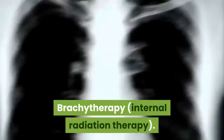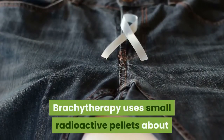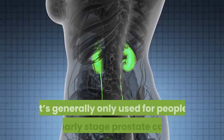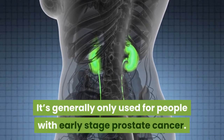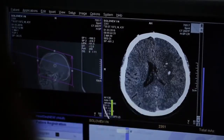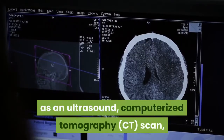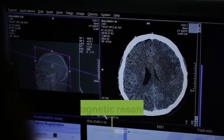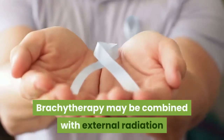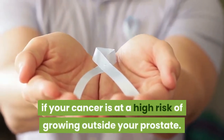Brachytherapy, or internal radiation therapy, uses small radioactive pellets about the size of rice grains to kill prostate cancer cells. It's generally only used for people with early-stage prostate cancer. Your doctor will position the pellets in your prostate with help from imaging techniques such as an ultrasound, computerized tomography (CT) scan, or magnetic resonance imaging (MRI). Brachytherapy may be combined with external radiation if your cancer is at a high risk of growing outside your prostate.